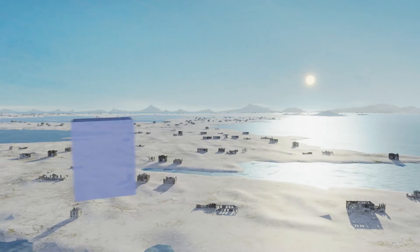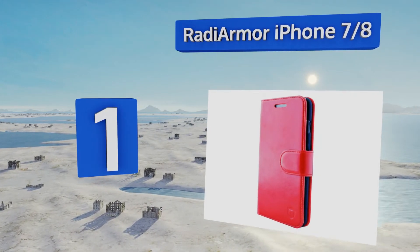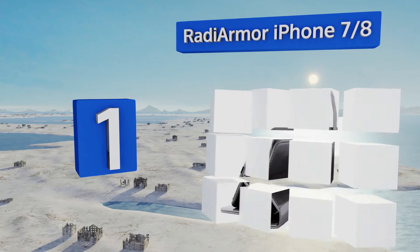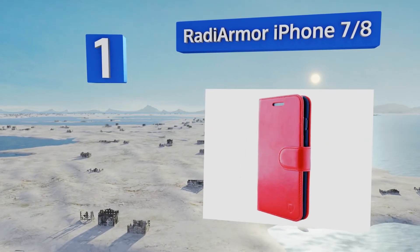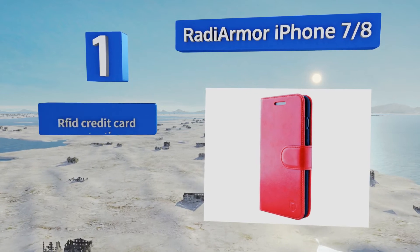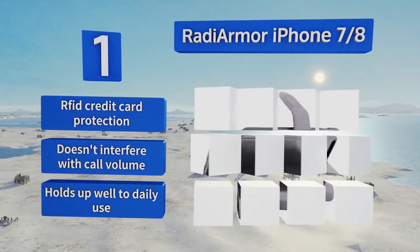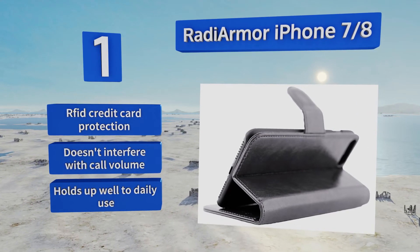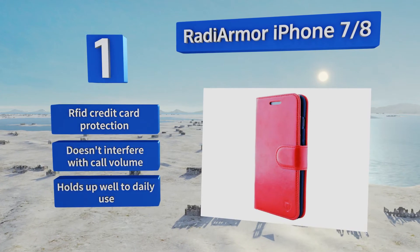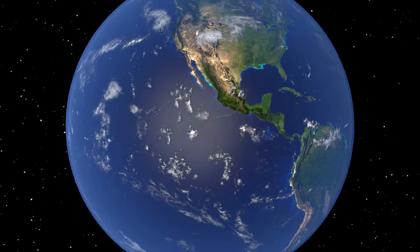Taking the top spot on our list, the Radiama iPhone 7/8 has a smooth exterior to easily slide out of a pocket. It features a magnetic flip tab closure and blocks nearly 100% of electromagnetic radiation from penetrating the front cover. Note that it doesn't work with the plus-sized models. It does boast RFID credit card protection, doesn't interfere with call volume, and holds up well to daily use.